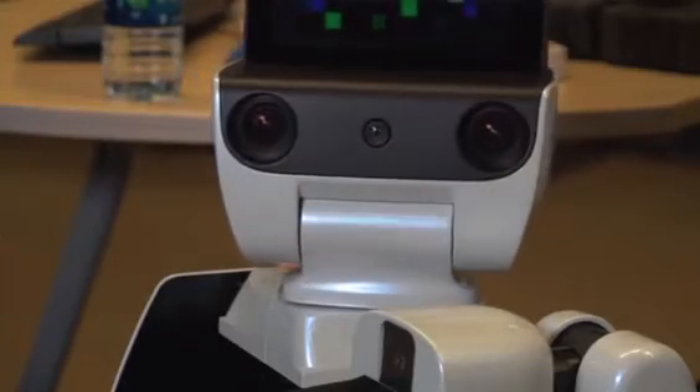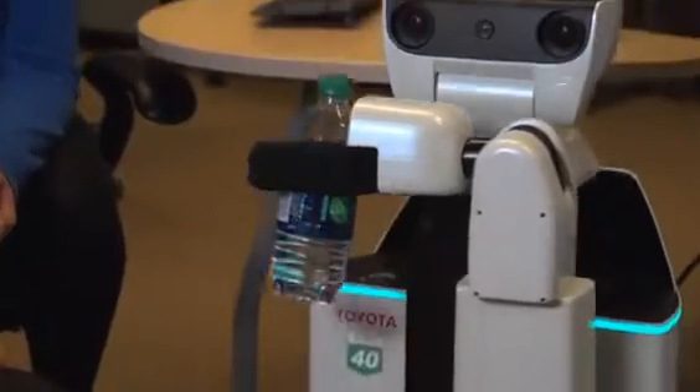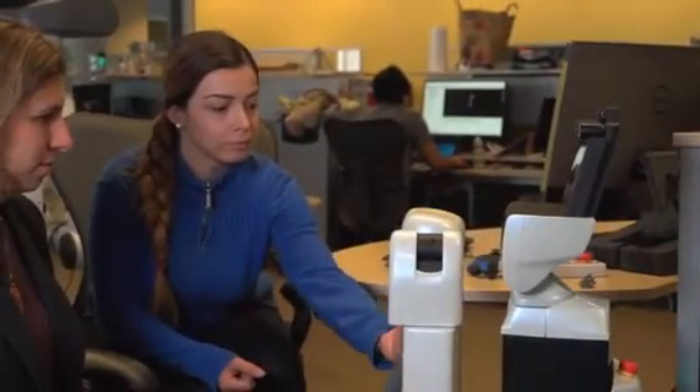Finally, there is another category of robots being used increasingly to provide care to people: robots that are outside the body. These include robots that are able to fetch items for people and help them around the house.